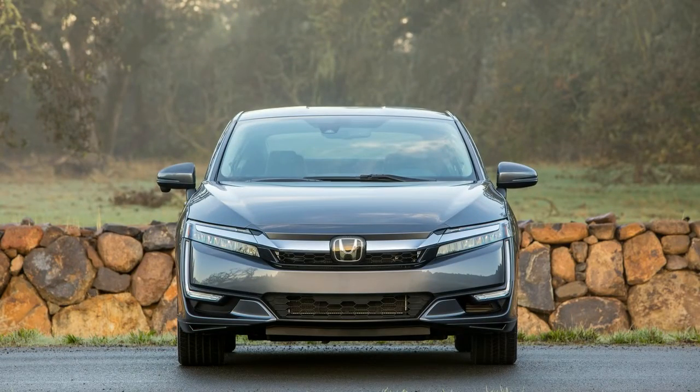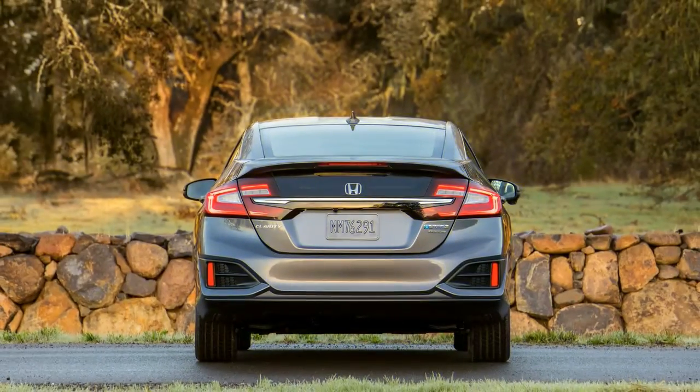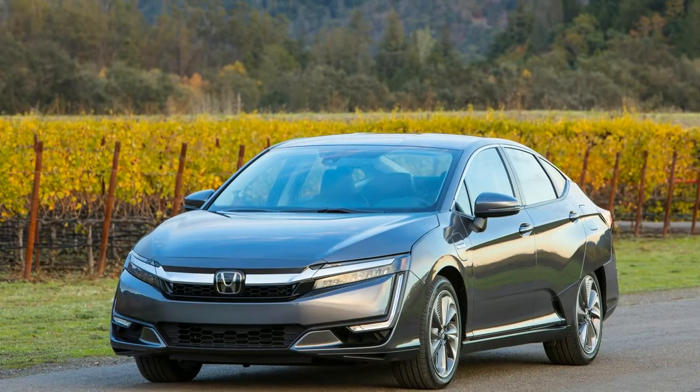This version of the Clarity carries a combined rating of 110 MPGe and 42 miles per gallon on gasoline. Now that's a long paragraph, and we imagine anyone who isn't already familiar with plug-in technology has had their eyes glaze over while reading it, or just grown utterly confused. But that isn't even the half of it.